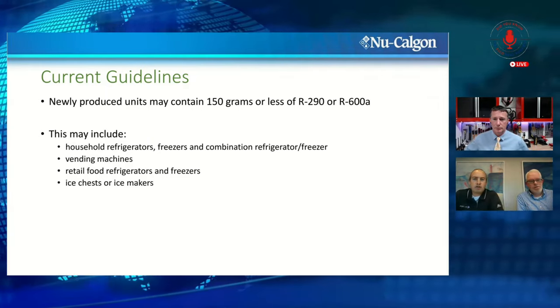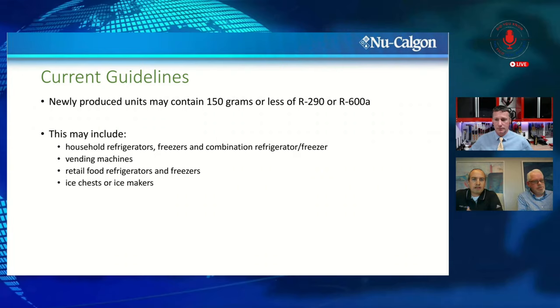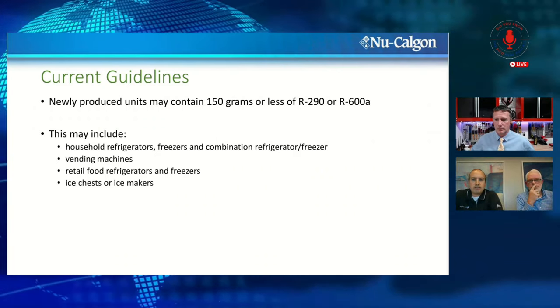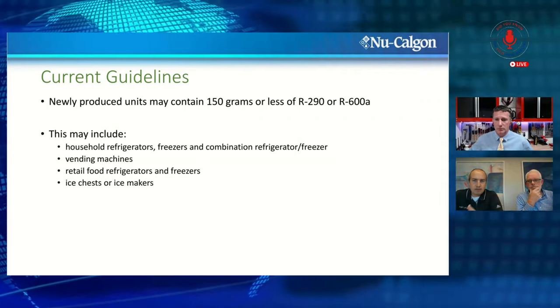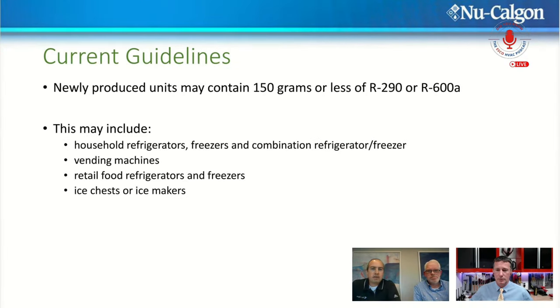On current guidelines, newly produced units specifically designed for R290 or R600a can contain 150 grams of refrigerant or less — that's 5.3 ounces, or one third of a pound. Many systems hold significantly under that, but that's the maximum allowable charge. This covers household refrigerators, freezers, vending machines, retail food refrigerators, ice chests, ice makers. That pop station at the Walgreens checkout — that's likely R290. Those little freezer cases in the middle of the aisle — possibly a small R290 system.